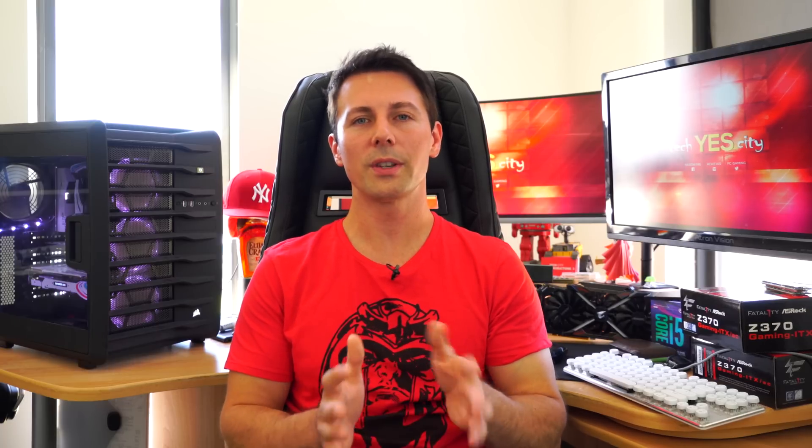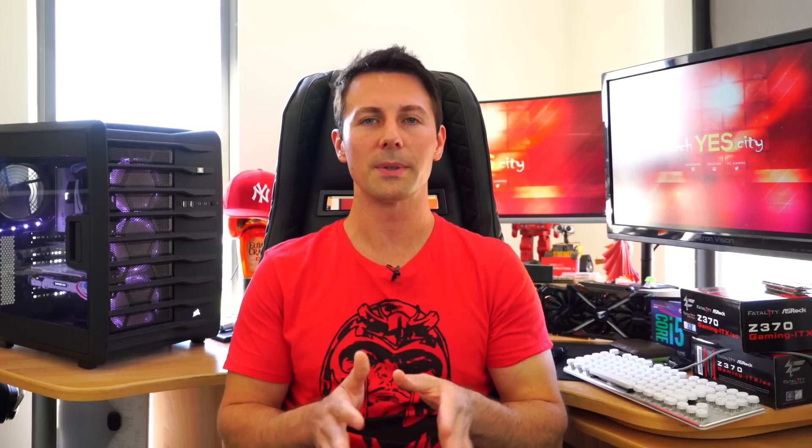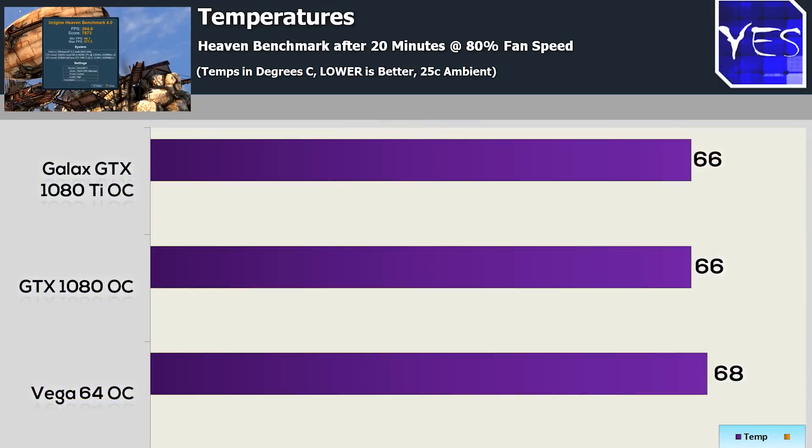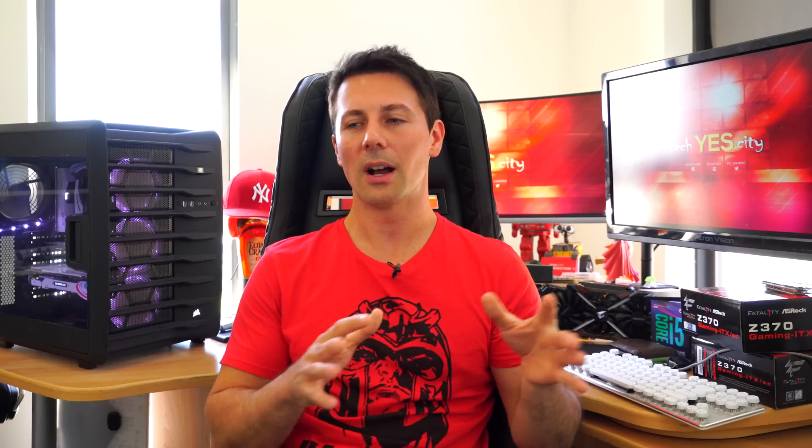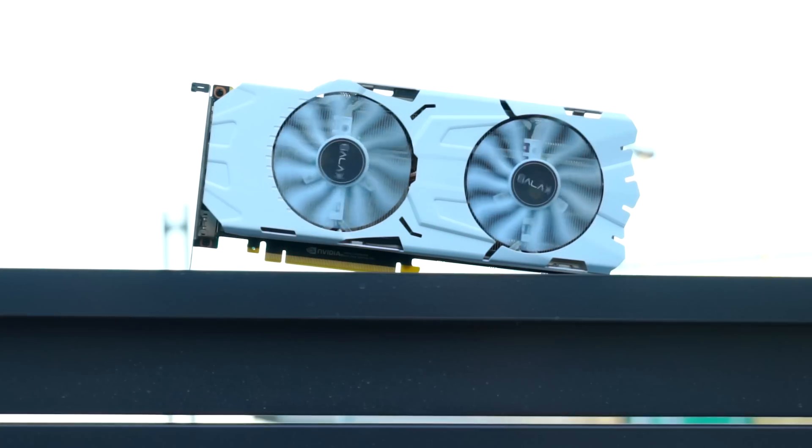Running through some more numbers with temperatures and power draw, all three cards performed really well at 80% fan speeds. Of course, the reference Vega 64 model does get really loud at 80% fan speeds; however, it was good to see that this card was keeping temperatures under wraps. I really like this reference design from AMD, even though it's quite loud. I'm sure once the aftermarket models come in, they will do a much better job at keeping the noise down and also keeping temperatures quite low.